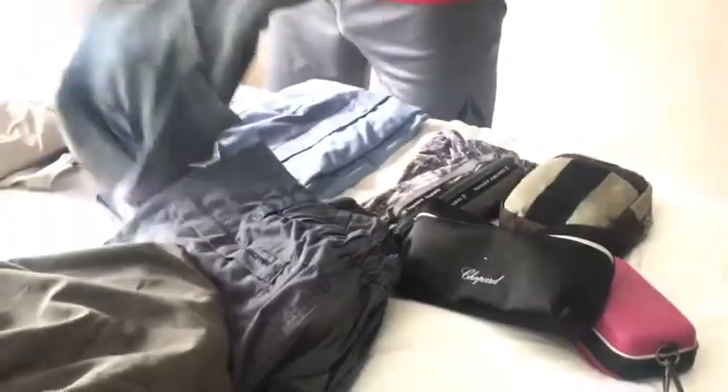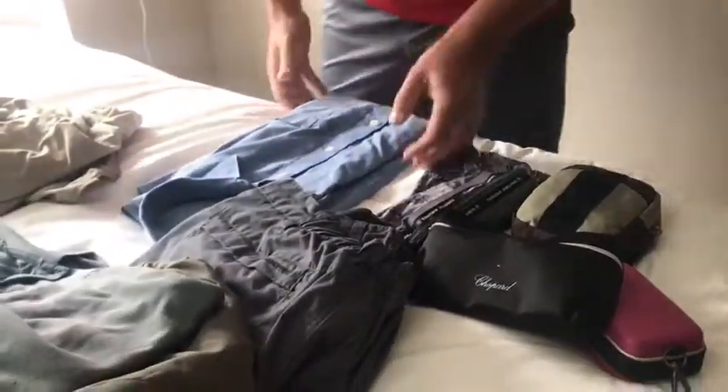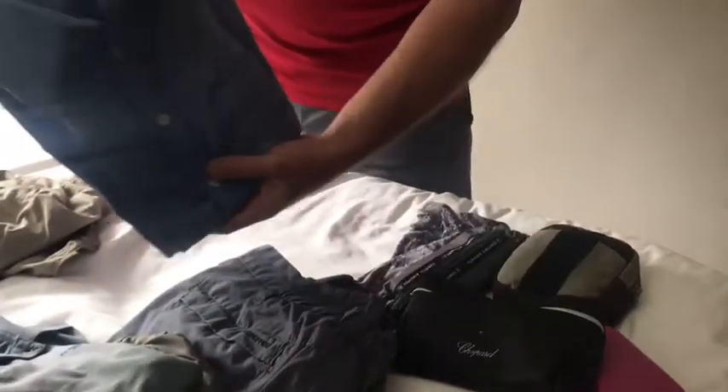Here we have another — this is basically an all-purpose t-shirt. Again, it's in blue. Don't forget, blue, grey, or black are the colours of choice when you are on the road. I also have the polo shirt here — always good to have one polo shirt and, of course, the Valino.